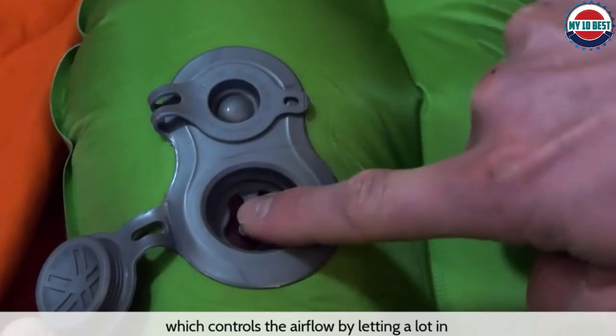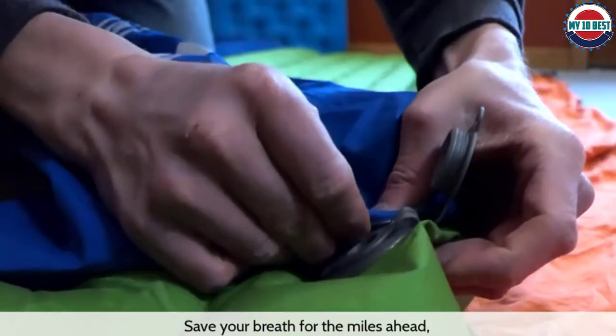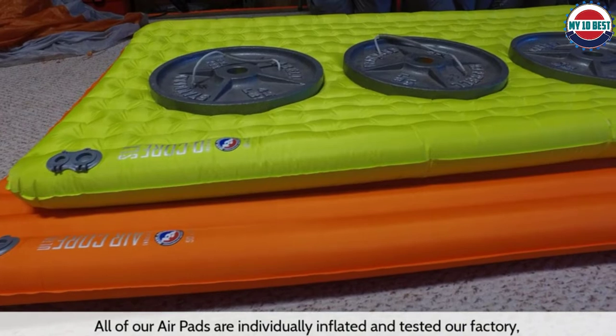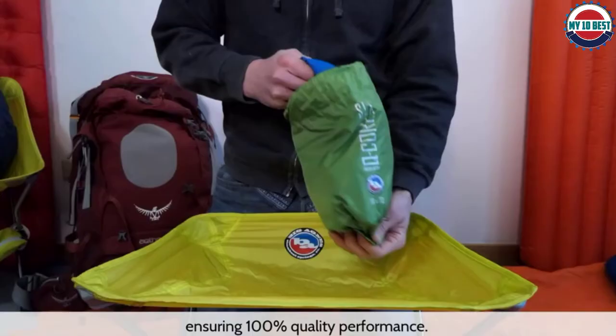Check out our full review of the SLX here. If you like the snazzy features of the SLX, like the side rails that keep you centered, you may also want to consider the Big Agnes Insulated Aircore Ultra. It's more insulated and much cheaper than the SLX, but it weighs quite a bit more.